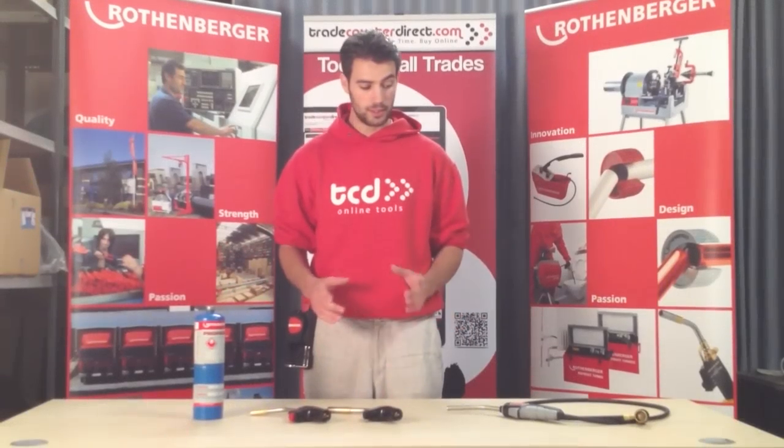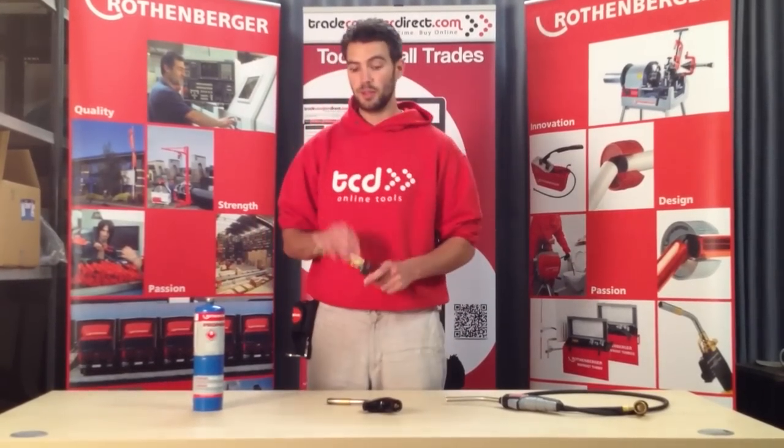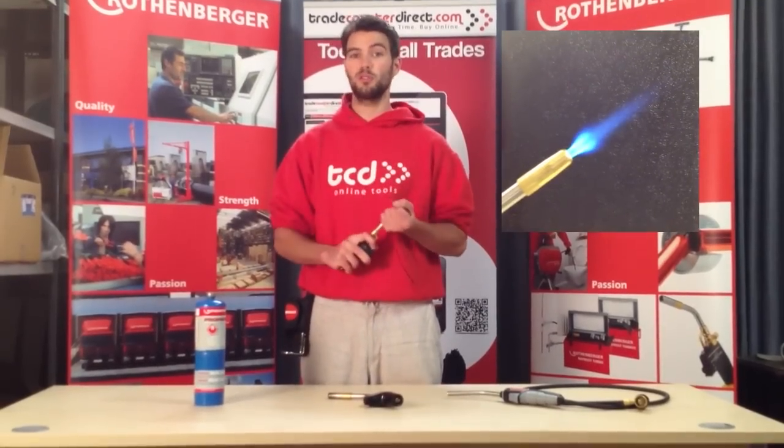Hi, I'm Andrew from Traycounter Direct showing you our range of Rothenberger torches. First up we have the Quickfire, which has a piezo ignition with a swivel tip.